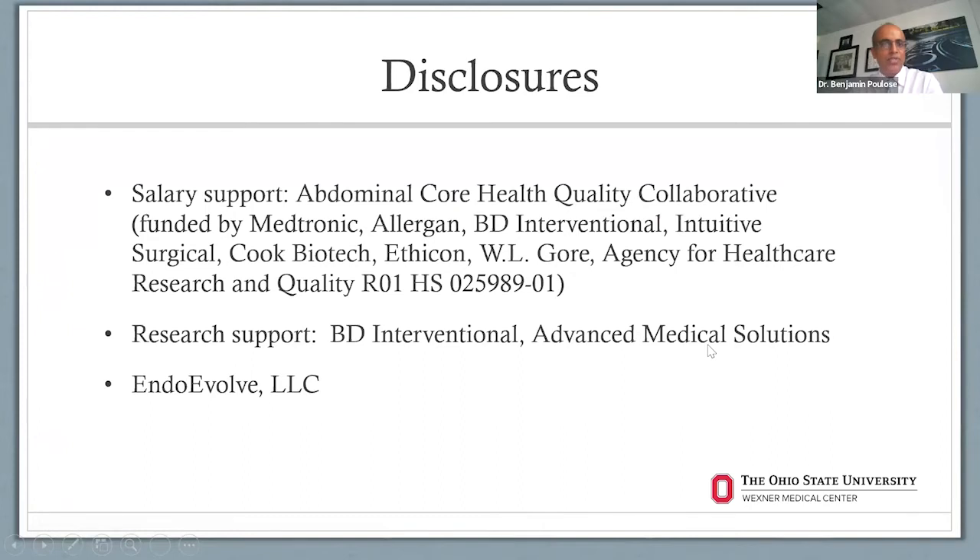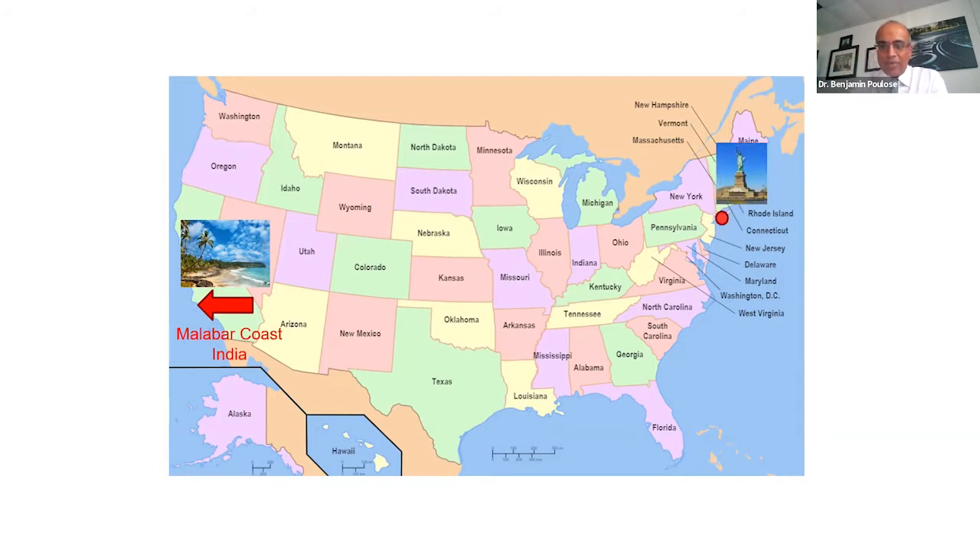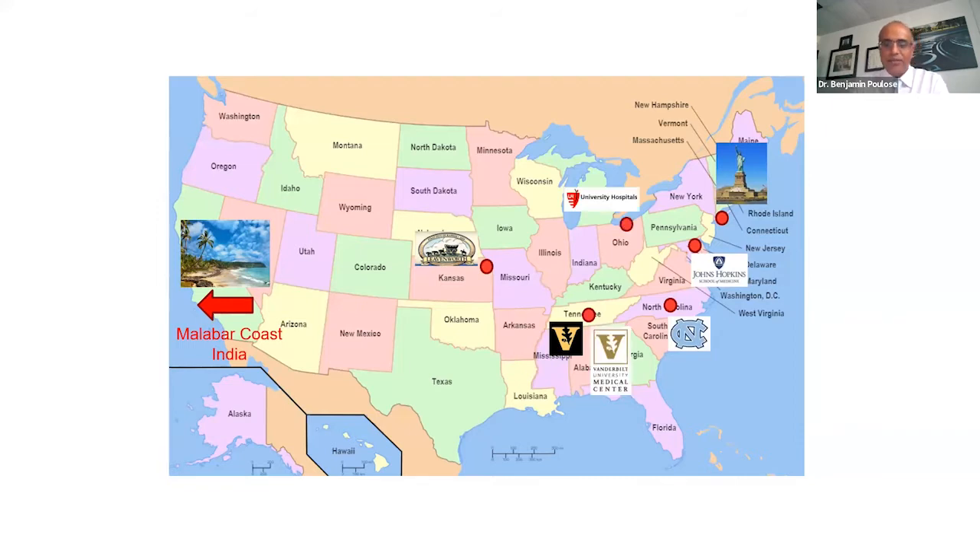These are some of my disclosures. I receive salary support from our quality collaborative, which collects data around hernias in general, and I also receive research support from the following institutions, and I have a startup company listed that's unrelated to the content here. I was born in southern India, and my parents moved us to Brooklyn, New York, then to Lenexa, North Kansas, where I grew up. I went to UNC Chapel Hill for undergrad, then medical school at Johns Hopkins, surgical training at Vanderbilt University, and specialization in minimally invasive surgery and abdominal wall reconstruction at Ohio. I founded the Vanderbilt Hernia Center and have been at Ohio State for the past four years.